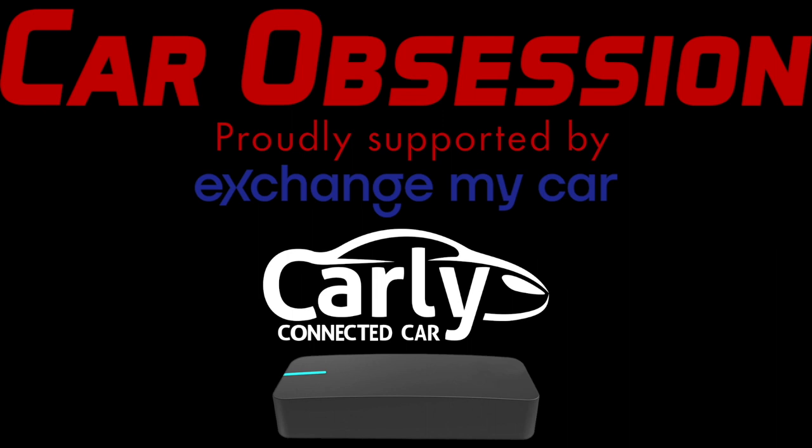For a limited time only, use code Car Obsession 10 to get money off with Carly, and there's also a discount code for Draggy which is Car Obsession 10 as well. All of the details are in the video description below.